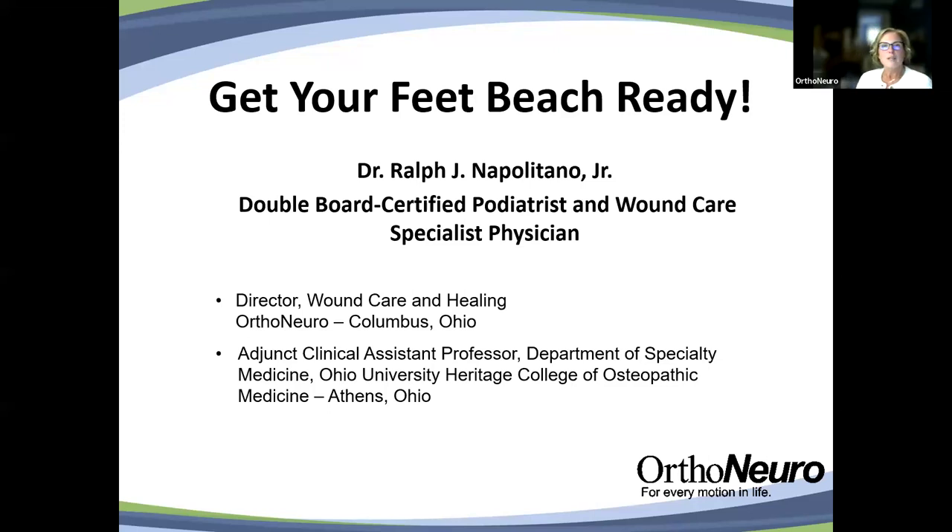Good evening. Thank you for joining us for tonight's educational webinar on getting your feet beach ready. Tonight's speaker is Dr. Ralph Napolitano Jr., podiatrist and director of wound care and healing at OrthoNeuro.